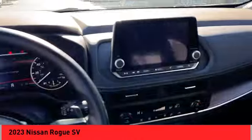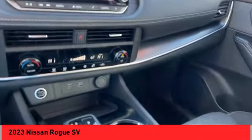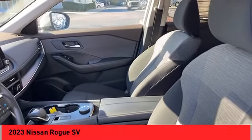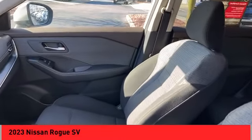Rear view camera, driver attention alert system, airbags, front knee. Searching for a dependable vehicle that looks great too? You found it — so stop in today.